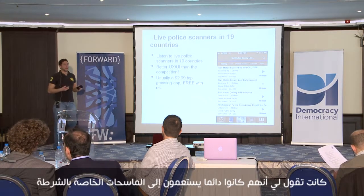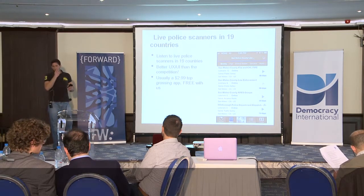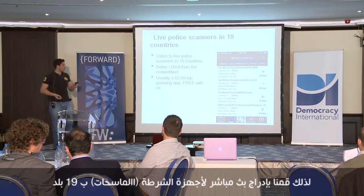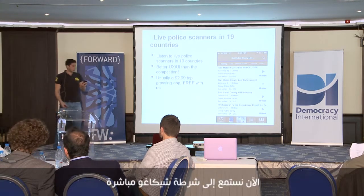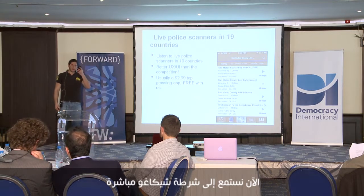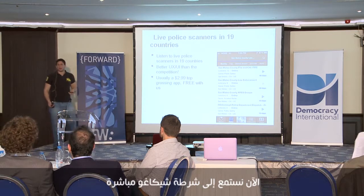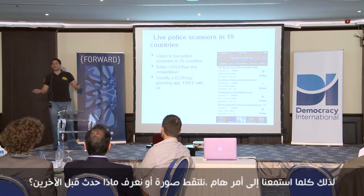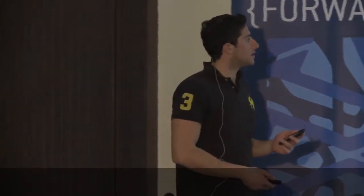I have a friend who works at the Wall Street Journal — she told me they always had somebody listening to police scanners, and whenever they heard something interesting they'd send a reporter. We've included a live police scanner in 19 countries where you can listen live. Right now we're listening to Chicago police live, so whenever you hear something interesting, someone takes a picture and you know what's happening before anyone else.